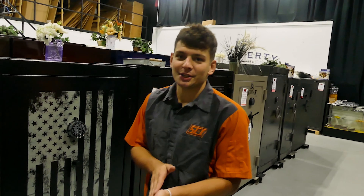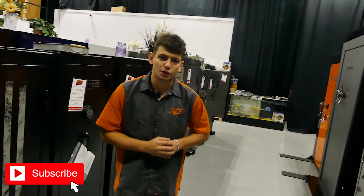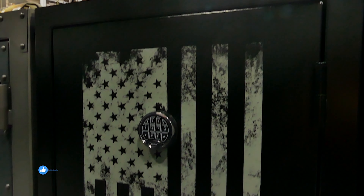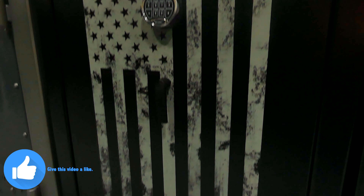What is going on guys, it's Riley here at Security Centers Inc. again in Catoos, Oklahoma. Today I'm bringing you this Rhino safe. It is an RBF series. It has a beautiful American flag on it.